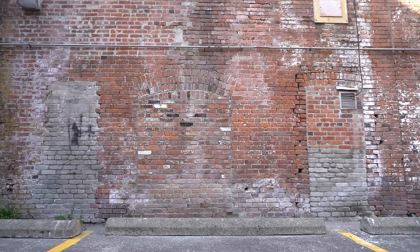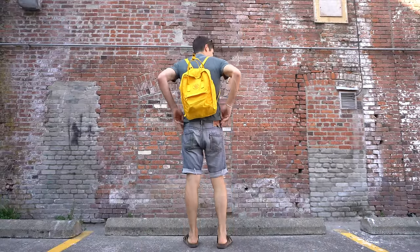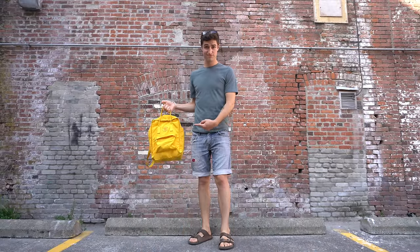If you somehow managed to click on this video without seeing the title, there's still a very good chance that you would know the name of this bag. You wouldn't be able to pronounce it properly, but that's not the point.